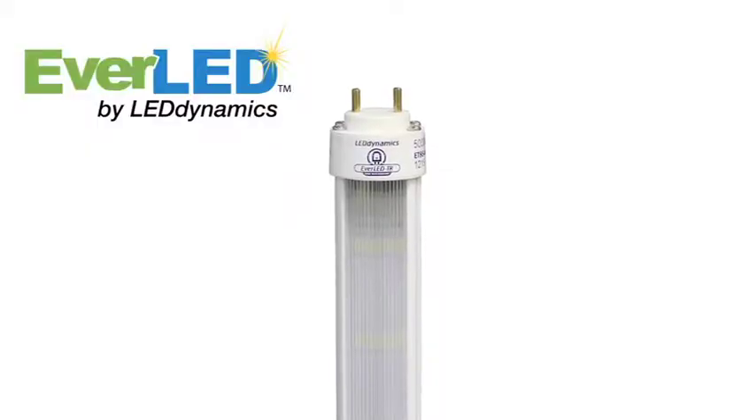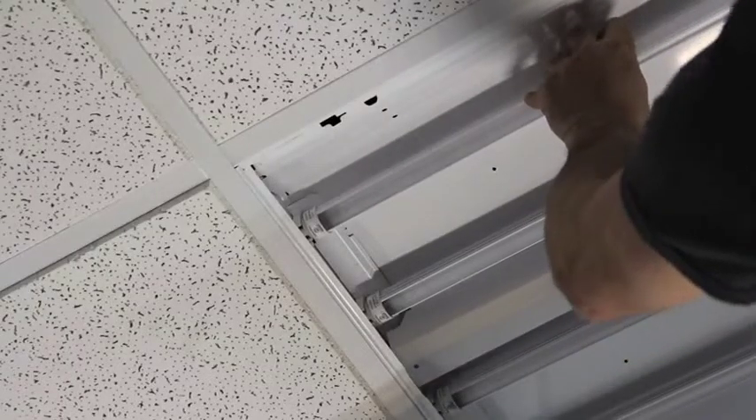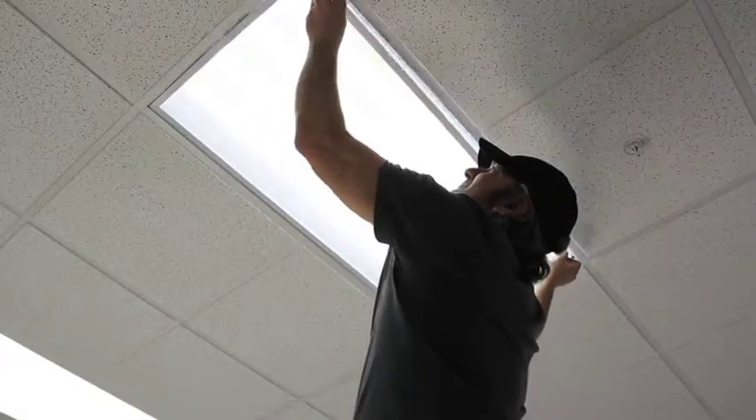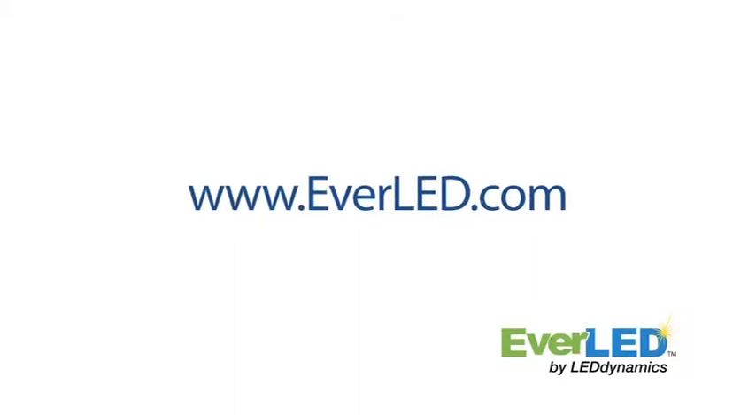The EverLED tube is a drop-in LED replacement for fluorescent fixtures. Adopting the latest solid state lighting is only a bulb change away. For more info about how the EverLED tube replacements can help your business, visit www.everled.com.